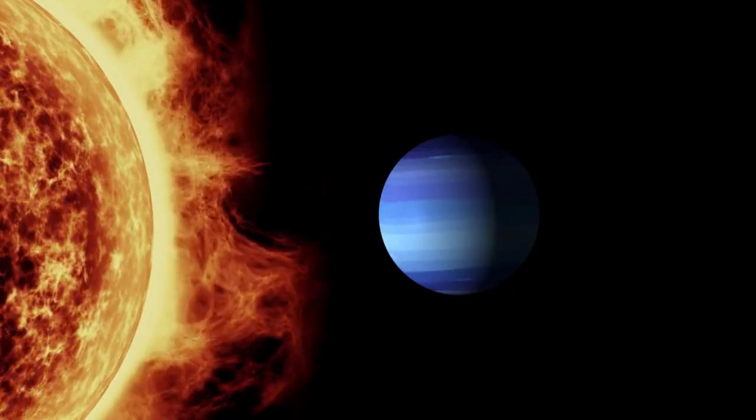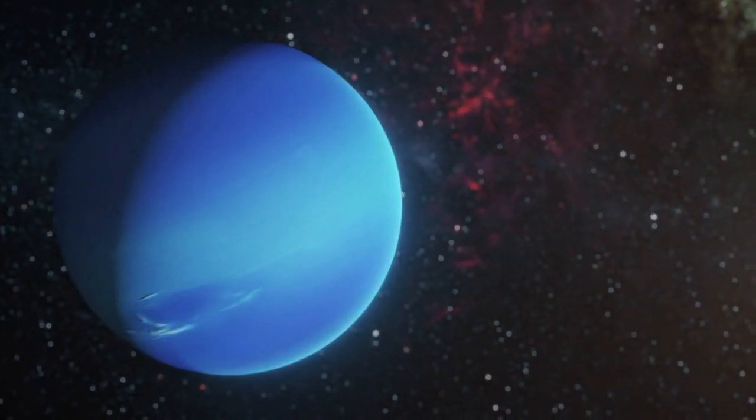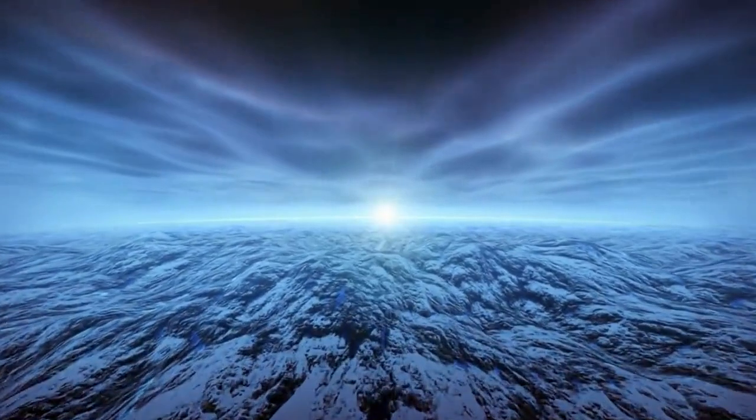Neptune, the furthest planet from the sun. Neptune is a cold, windy world with a deep blue color and powerful storms like the famous Great Dark Spot.